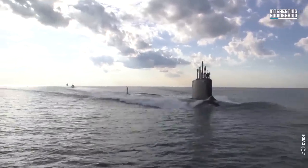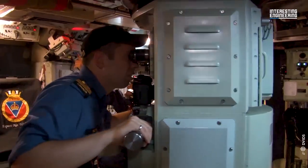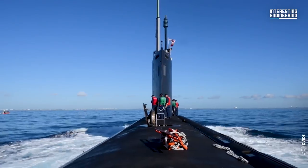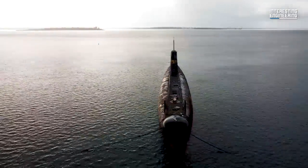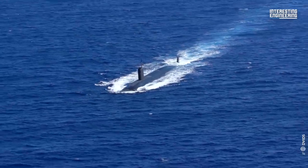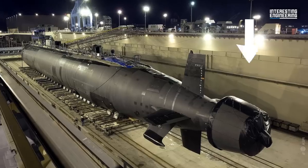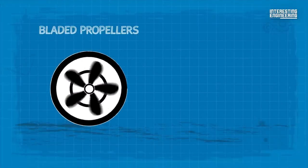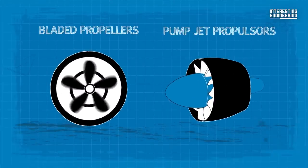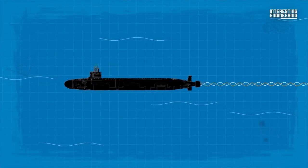This class is also the first class of submarines to utilize photonic sensors instead of a traditional periscope. In submarine warfare, the word stealth has a different depth. Virginia incorporates newly designed anechoic coatings, isolated deck structures, and a new propulsor design to achieve a low acoustic signature. Instead of traditional bladed propellers, the Virginia-class uses pump jet propulsors, which reduces cavitation risks and allows for quieter operation.